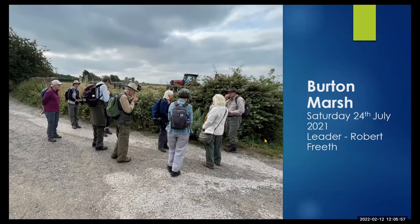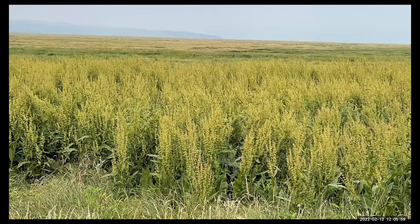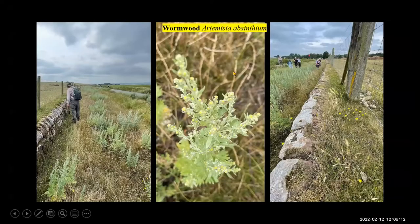We went across the start of the marsh and one of the things I really noticed was just how much water dock there was. There was just a complete mass on that first part of the water dock in fruit. But as you mentioned, there was also a lot of Wormwood, Artemisia absinthium, along that first stretch there.